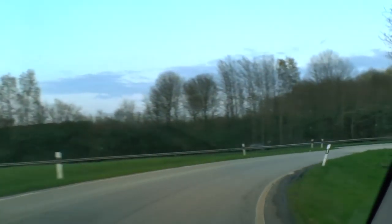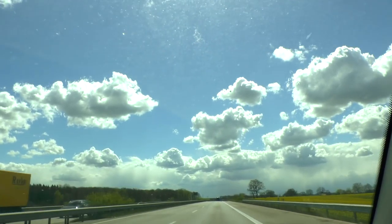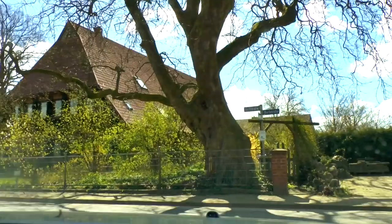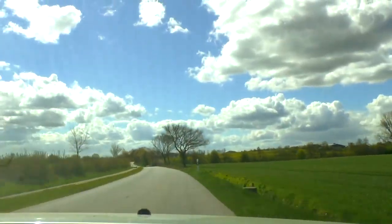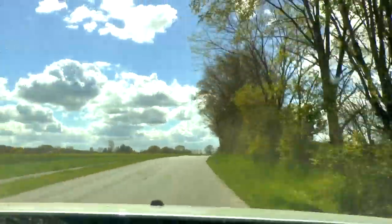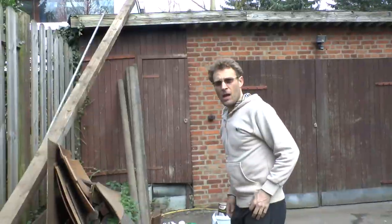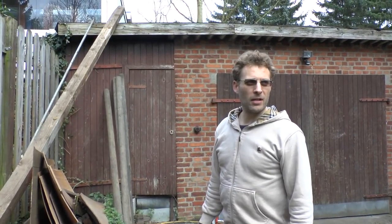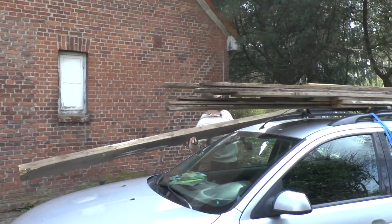We're going to get on the Autobahn now and jump over to our next location in hopes of finding more wood. We are in Hamburg Langhawn — it's just a part of the city — and on eBay a gentleman was giving away his old wood from his renovation work. I'm currently loading it onto the top of our sturdy little car and we're going to build a greenhouse out of it.